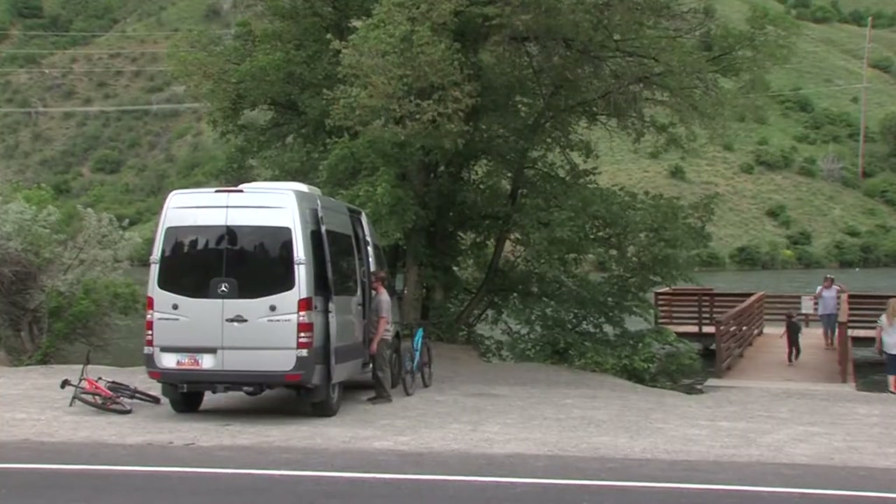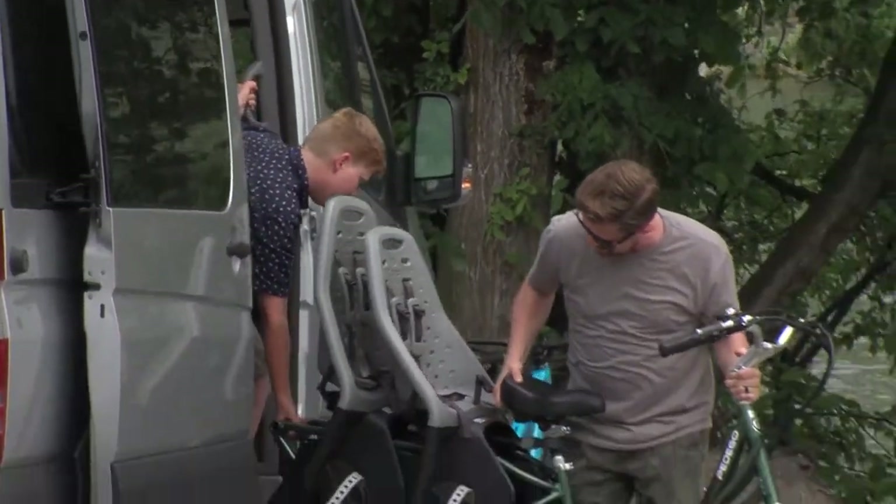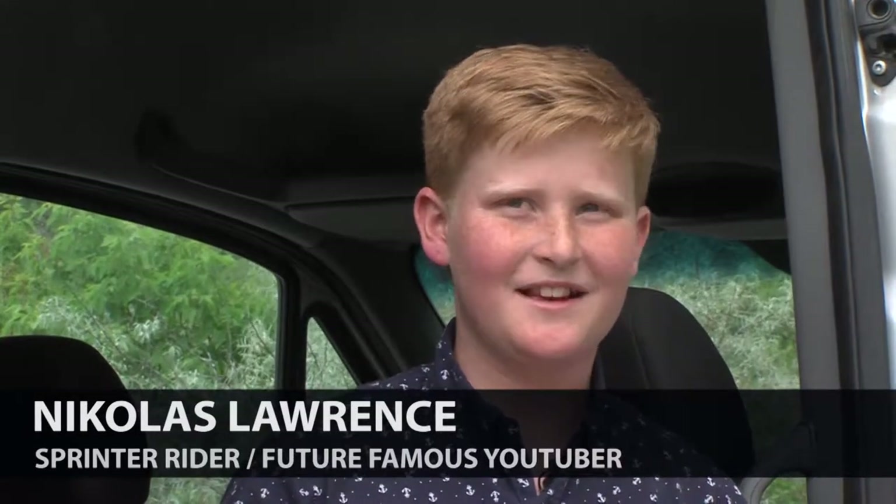The Lawrences reconfigure their Sprinter for whatever the eight of them are doing. Today, we're going on a little biking adventure. They call their trips adventures — they don't really have a plan. They just go wherever they want.